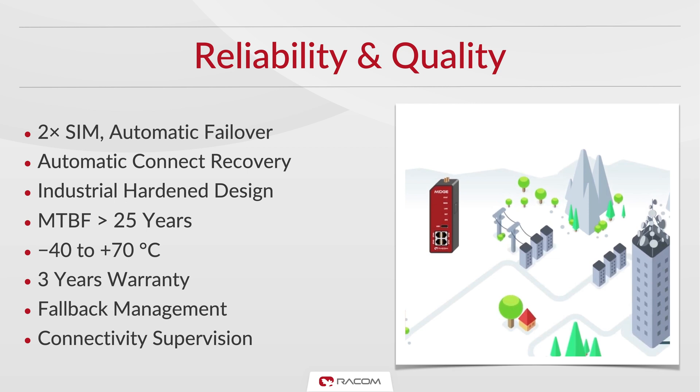Reliability and quality is at the heart of everything we do here at RACOM. Midge is no exception. It features an industrial hardened design, a solid metal chassis, and is built to last using heavy-duty components. It is little wonder then that Midge is comfortable operating in temperatures ranging from minus 40 to plus 70 degrees Celsius. In a scenario where you cannot rely on one cellular network, Midge can be equipped with two SIM cards for automatic failover and connection recovery. As a mark of confidence, we offer a full 3-year warranty on all RACOM devices as standard.